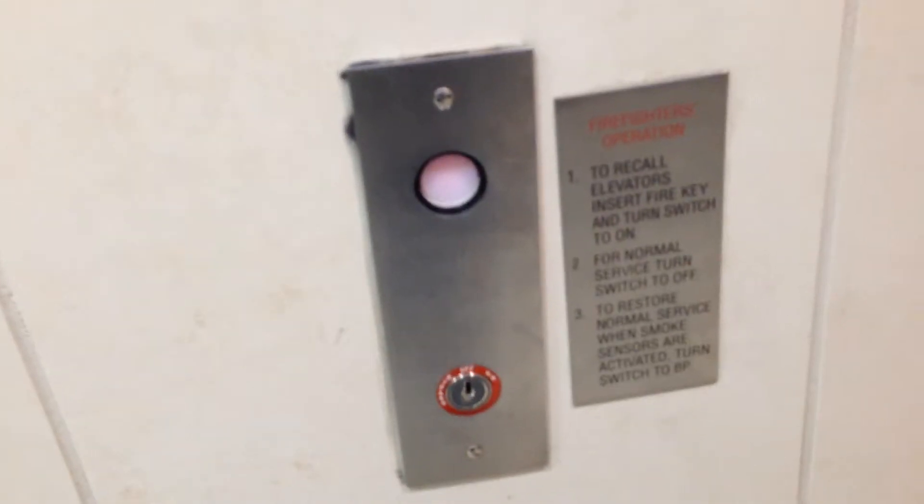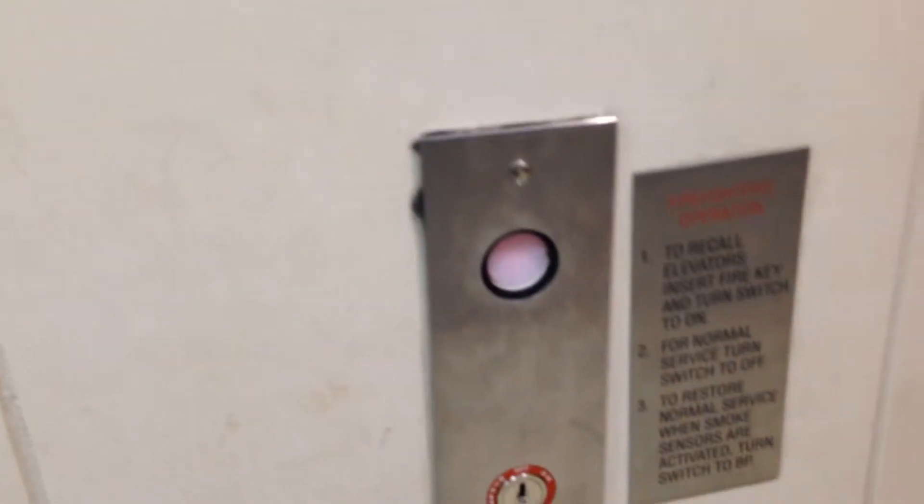That's an Epco button there, and that's a Crapco button there. It's not your typical Schindler fixtures — not RT fixtures. These fixtures are used on a lot of Westinghouse elevators, but they're Crapco buttons, not Westinghouse fixtures.